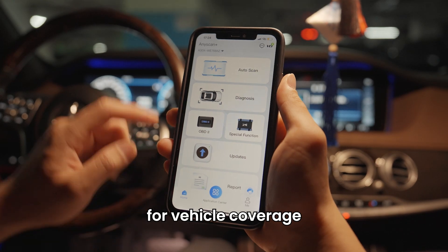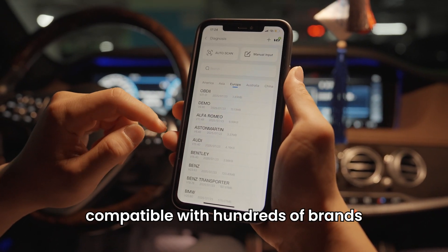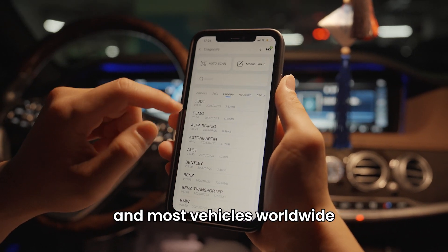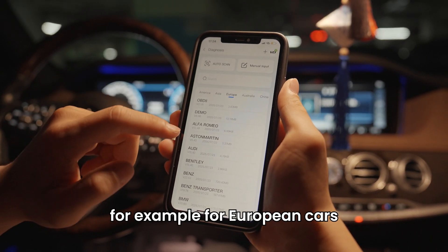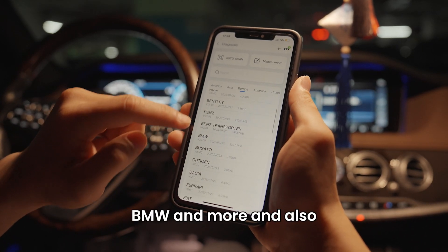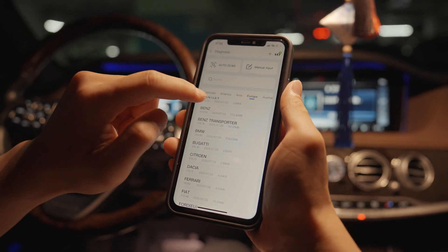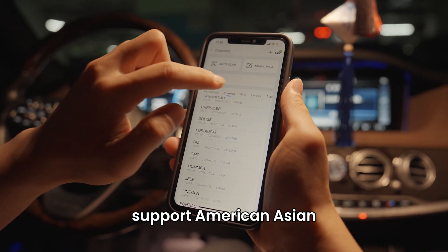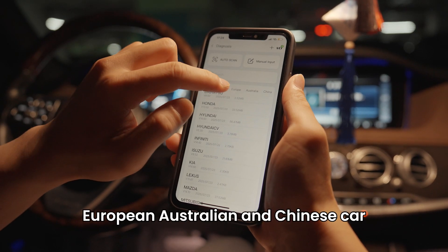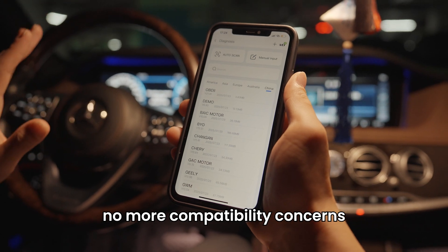For vehicle coverage, compatible with hundreds of brands and most vehicles worldwide. For example, European cars: Audi, Benz, BMW, and more. Also supports American, Asian, European, Australian, and Chinese cars. No more compatibility concerns.